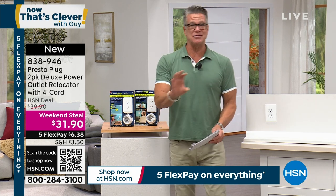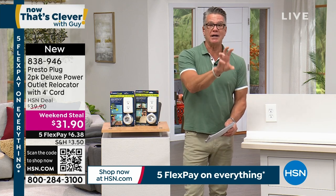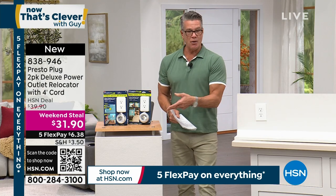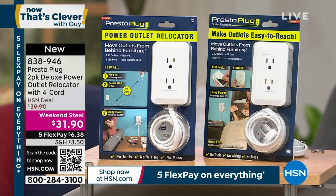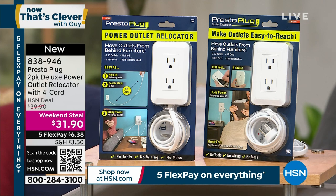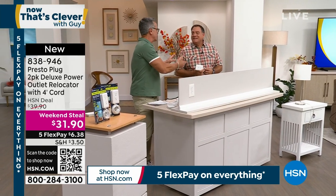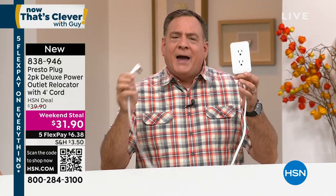So now if the outlet is behind the bed, behind a sofa, behind a dresser, you can plug in the Presto, move the outlet anywhere you want, and stick it to the wall. You don't have to cut anything — there's no wiring. It's easy. And not only that, it's a better outlet than the existing one because it has two AC three-prong outlets, plus two USBs on the side. So if you put this near your bed, you can plug your phone into it as well. Everybody that orders is going to get two of these.